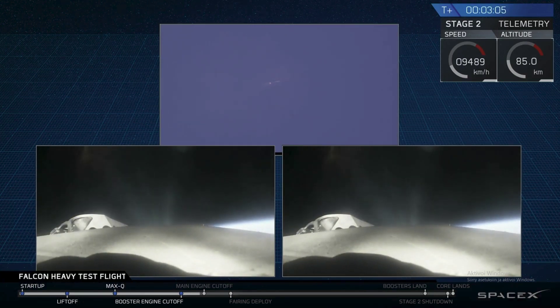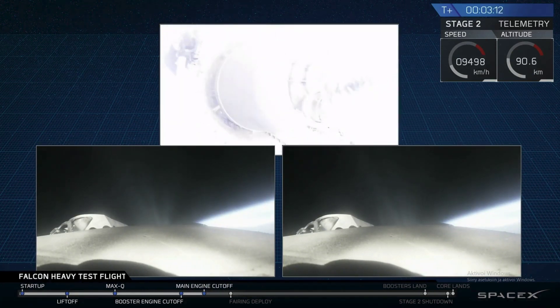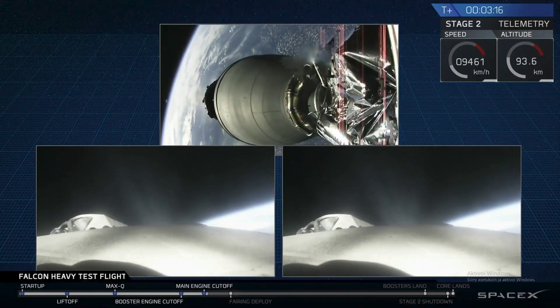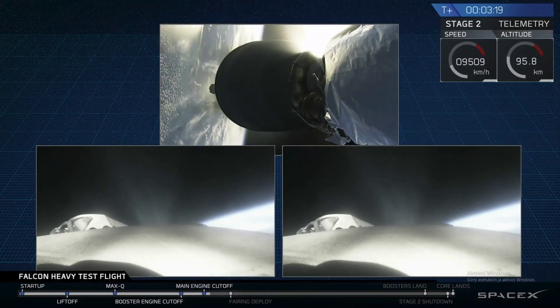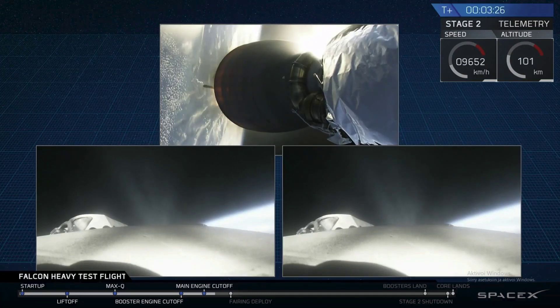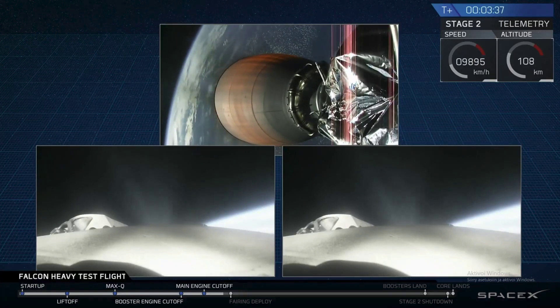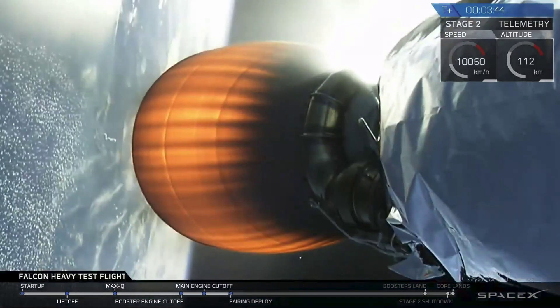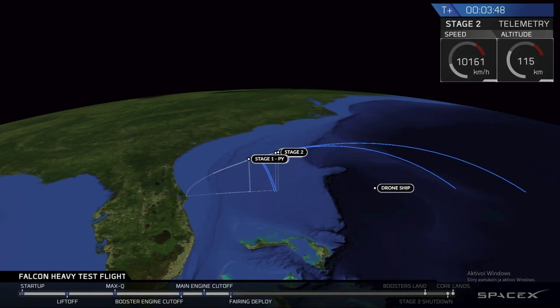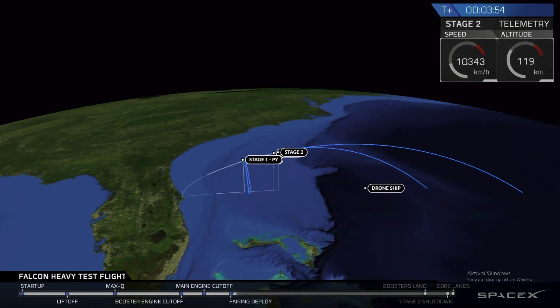Successful separation. We're coming up on MECO at shutdown. Successful separation, we're coming up on fairing separation.